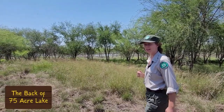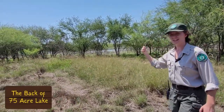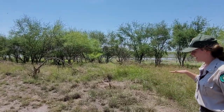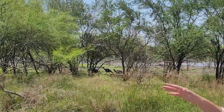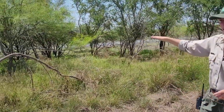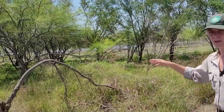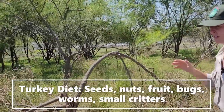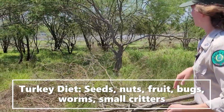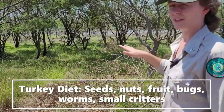Diego and I were able to find some turkeys hanging around out here. This is the backside of 75 Acre Lake, and right now it's a little low, but it's great for the birds. The turkeys love it because there's a lot of shade and there's water, so it's an ideal place to be during the heat of the day. As you can see, they're picking through the grass and the forbs growing here, looking for bugs, small rodents, mammals — things like that that they'll eat.